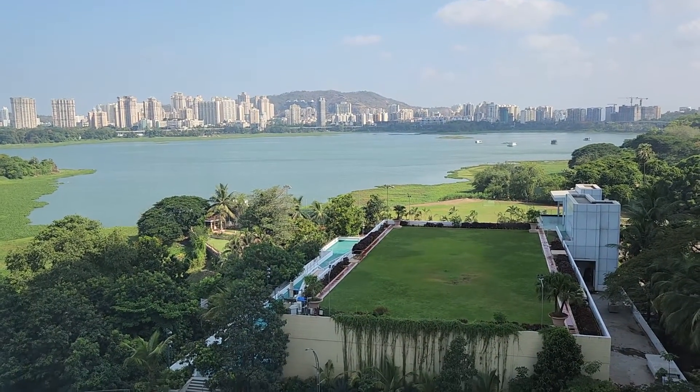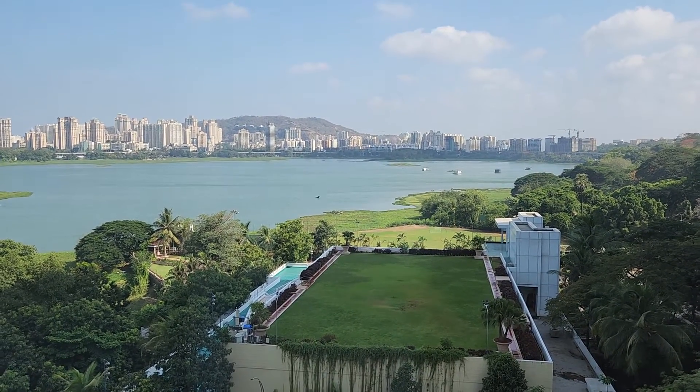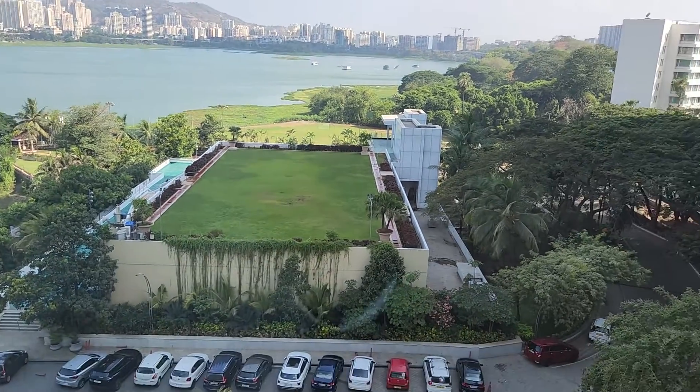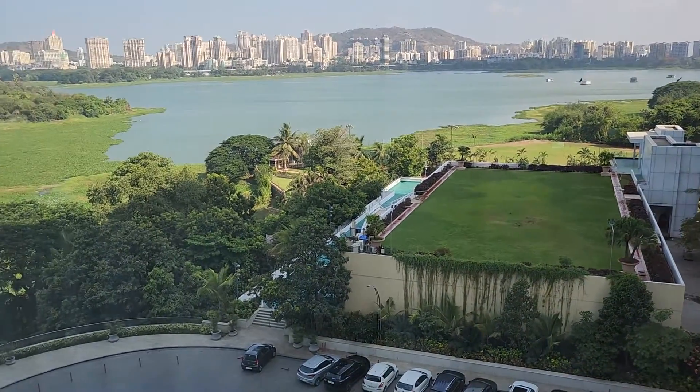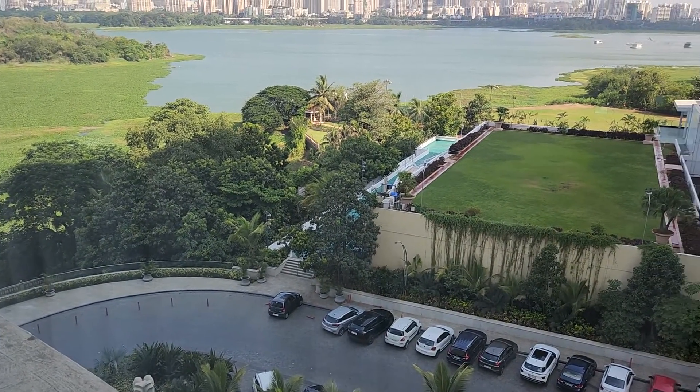Unfortunately, the lake is not within walking distance — maybe 15 to 20 minutes or so, which is quite unbearable in Mumbai's heat. But the hotel does have its own garden and a sort of resort-style area where you can hang out, and their restaurant Lakeview supposedly has good views of the lake, as the name would imply.